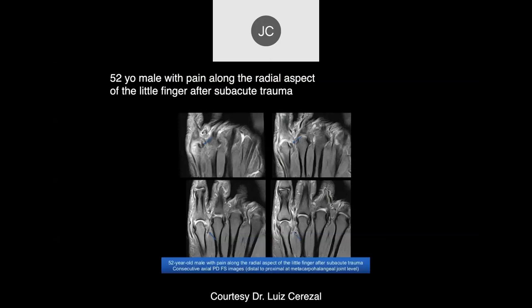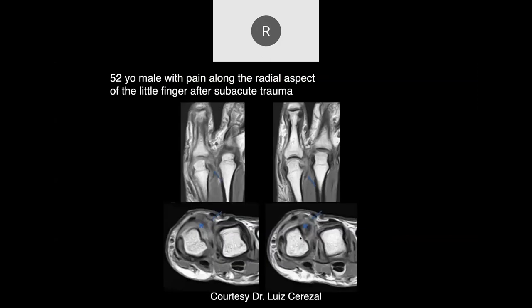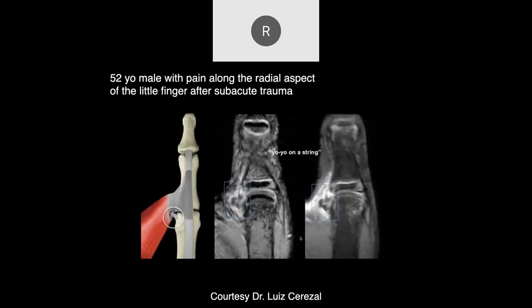52-year-old male with pain along the radial aspect of the little finger after subacute trauma. There's a retracted tear of the radial collateral ligament - you can see the retracted portion of the collateral ligament, along with injury to the abductor digiti minimi muscle attachment.